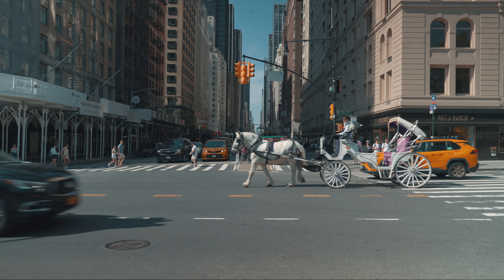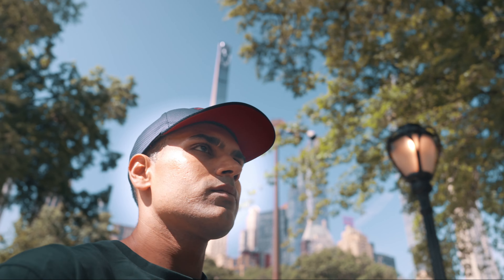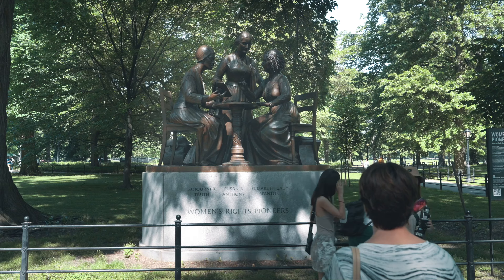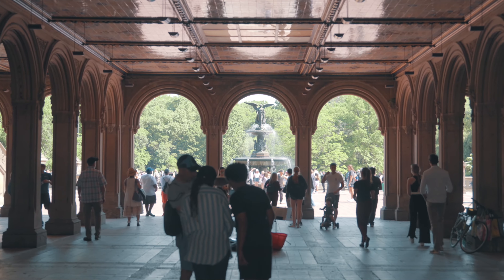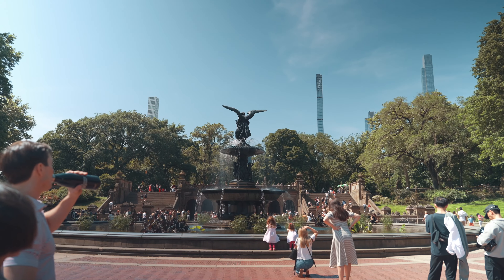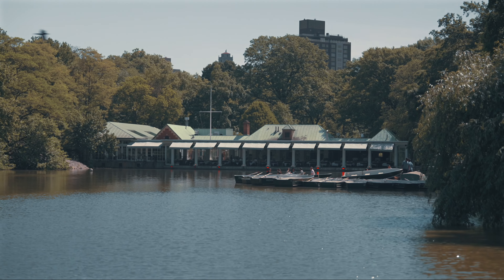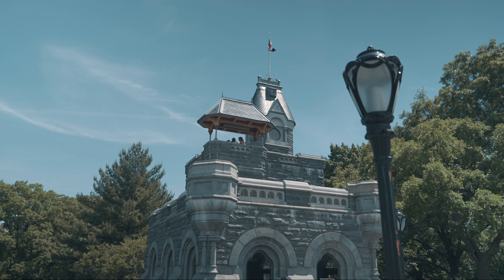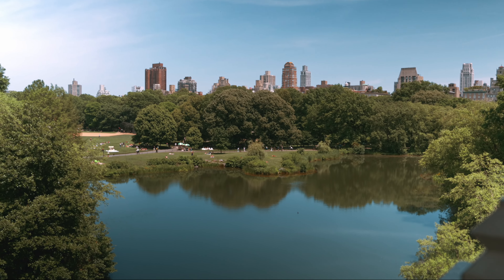I caught an uptown train from here to Central Park. I took a stroll through Central Park — this park is huge and has so much to see and do. One of the most iconic landmarks is the Bethesda Fountain, surrounded by lush greenery and a popular spot for photos and picnics. Another must-see is the Loeb Boathouse. Also worth a mention is Belvedere Castle, built in 1869 as a romantic getaway for the wealthy.